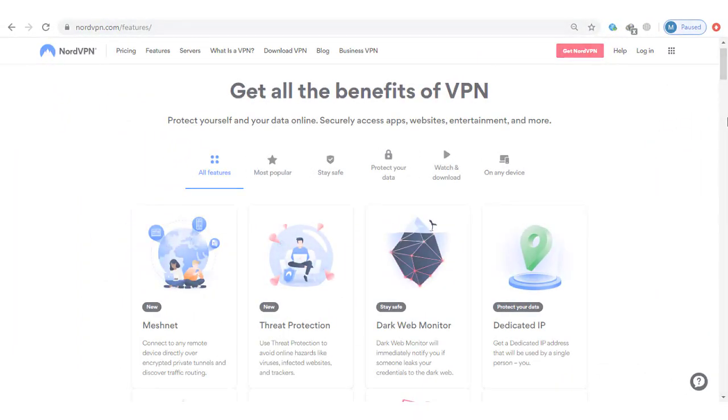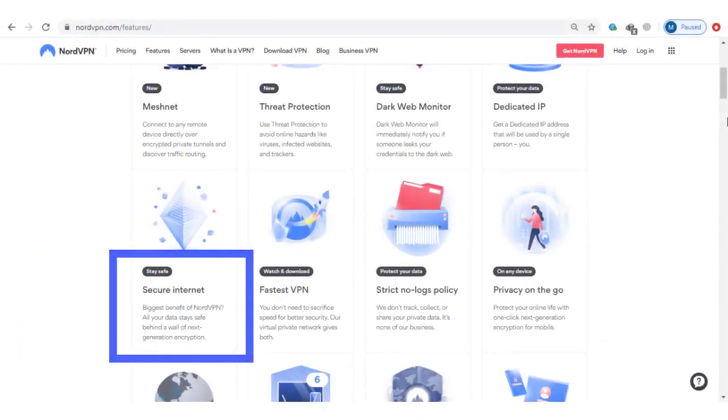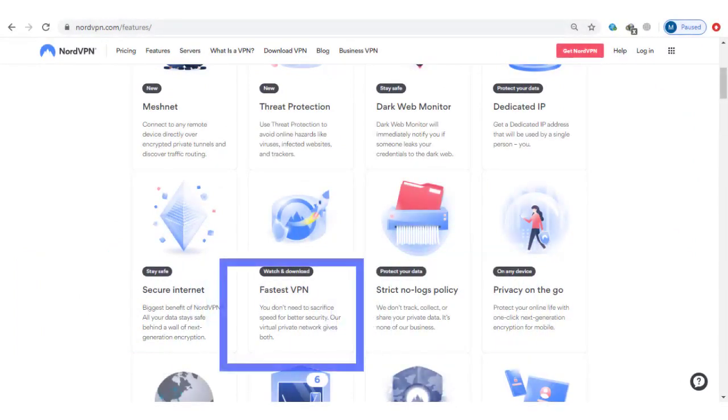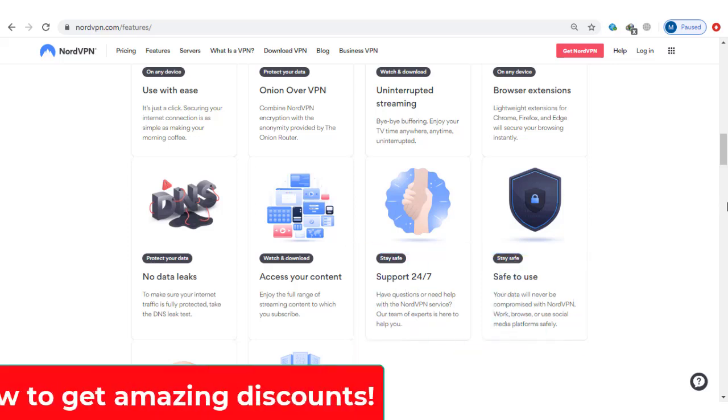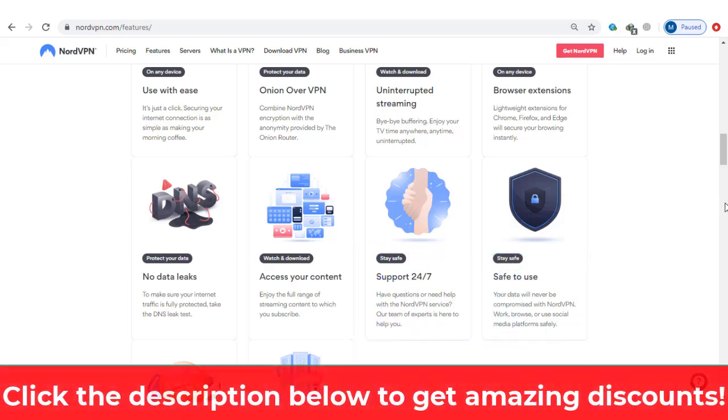In summary, NordVPN checks all the right boxes. It offers strong security features, a strict no-logs policy, a vast network of fast servers, and 24/7 customer support. Again, if you use our link below, you can get a discount — we always keep our links updated to get the best deal available.